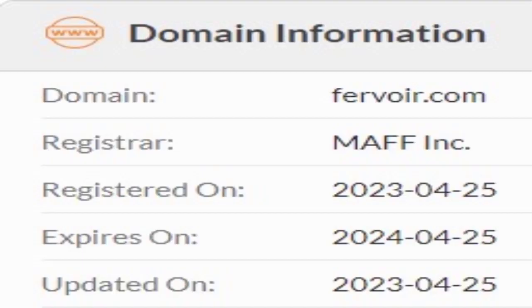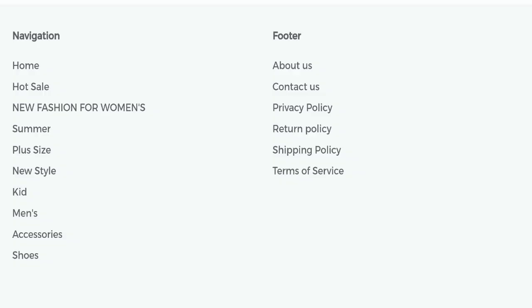This website was registered on the 25th of April 2023 and will expire on the 25th of April 2024, which means it is very new, having been registered only a few months ago. This website is too young, which is a very negative sign.